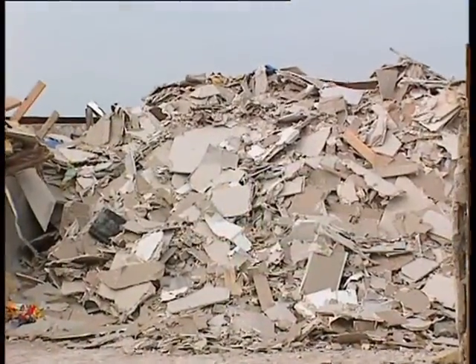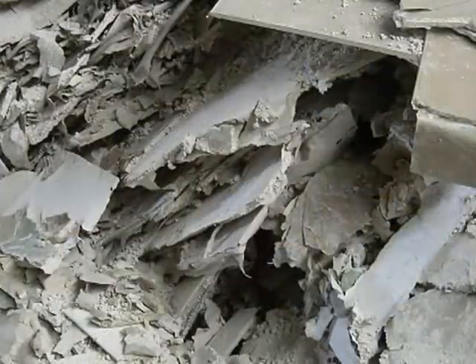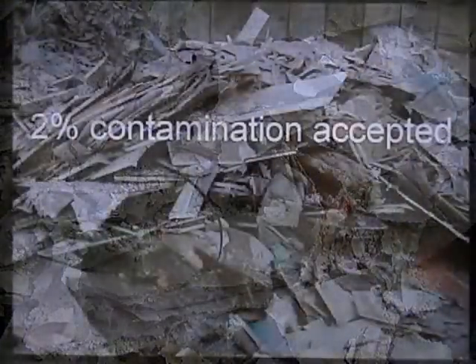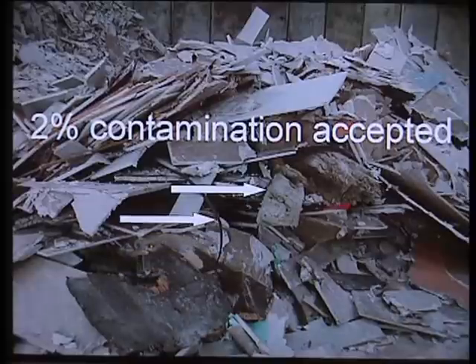We can handle all kinds of gypsum waste, from new construction waste to waste from reconstructions and demolitions, and the waste does not have to be clinically clean. We accept up to 2% contamination as a recycling unit will automatically remove such contamination. Our system has been developed to handle all the usual kinds of contamination found, like nails, screws, wood, plastic bags, cardboard, etc.